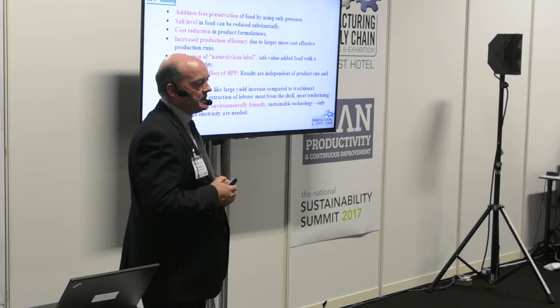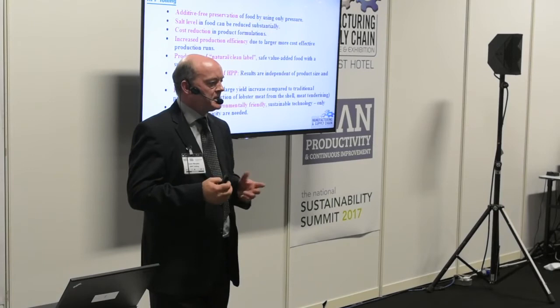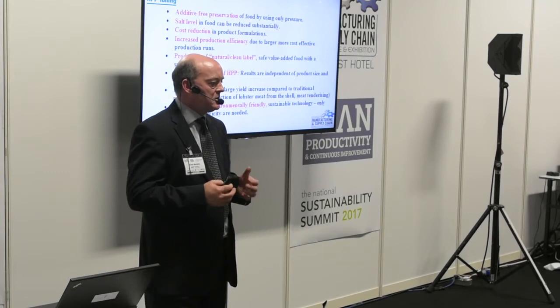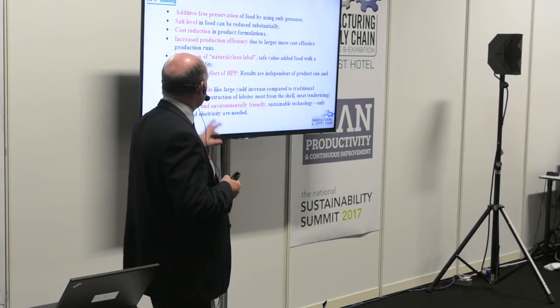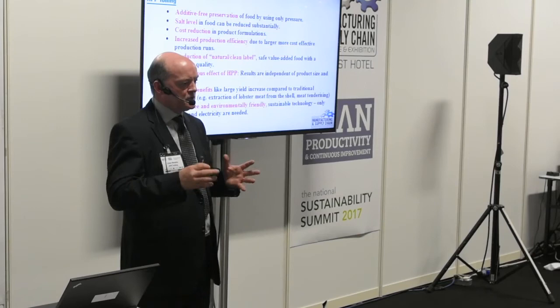Another benefit is that we don't need preservatives — HPP processes products with pressure alone, so it's a very clean label. There's a lot of consumer demand for clean label, preservative-free products. There's also increased production efficiency: if you have a short shelf life product you may be making it every day, but HPP allows you to make larger batches over a longer period. Additionally, everything in the chamber gets exactly the same treatment — whether it's a 100-gram piece of cheese or a 10-kilo block of meat, size doesn't matter.